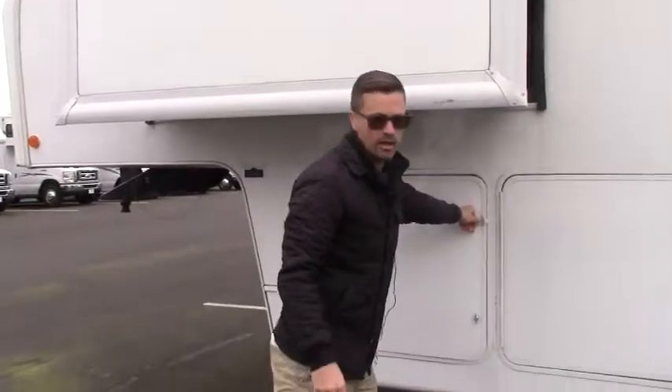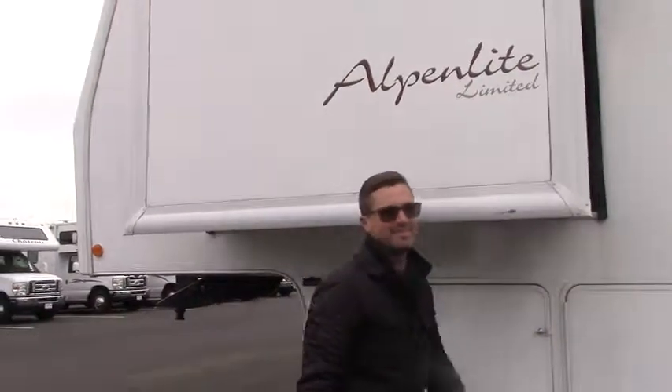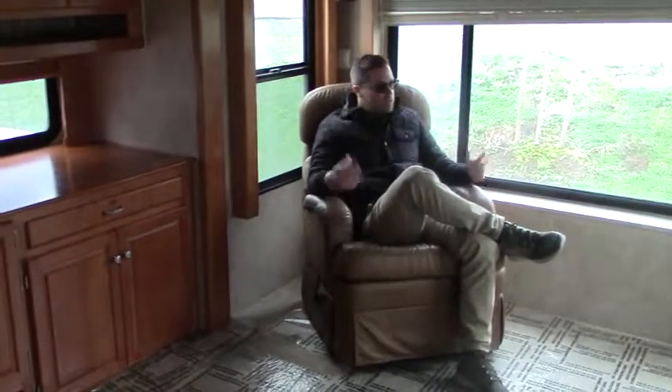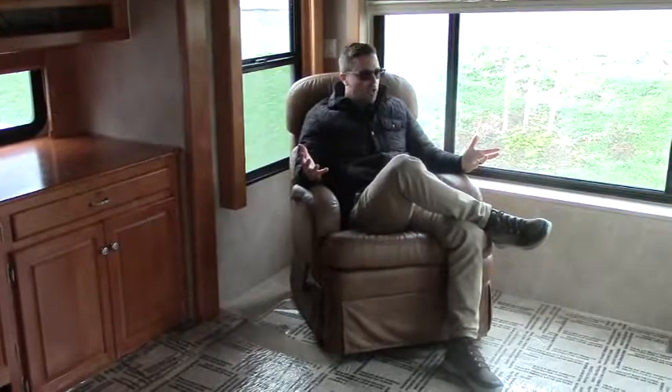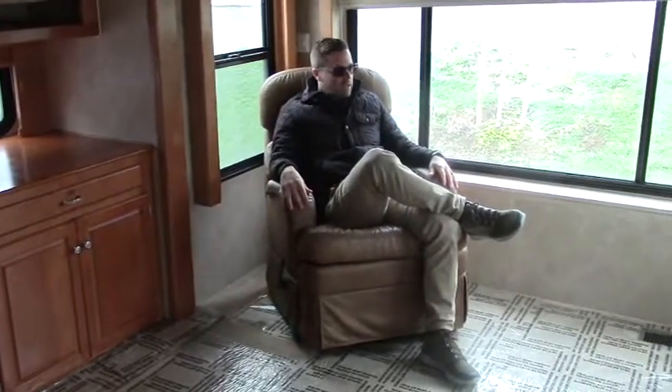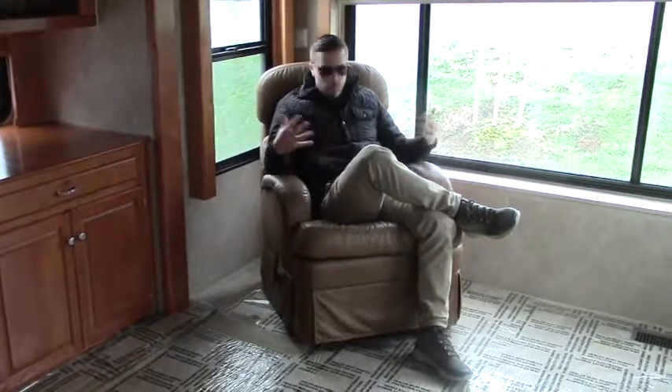Let's go take a look at the inside of this beautiful fifth wheel. I'm just relaxing in this nice big open living room here in the Alpenlite. This is a 2007 Alpenlite Limited. There's definitely room for interpretation as far as what furniture you'd like to put in here.